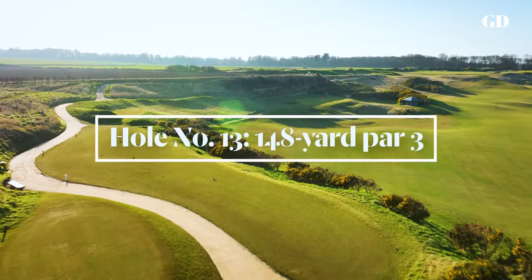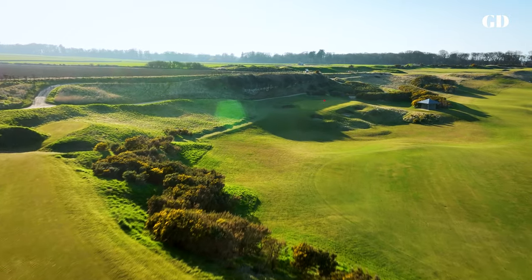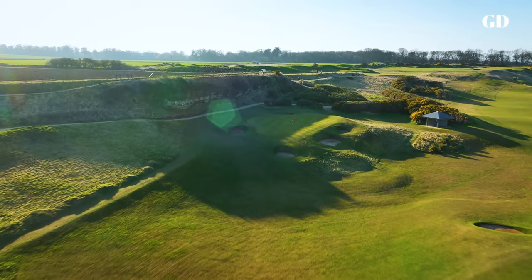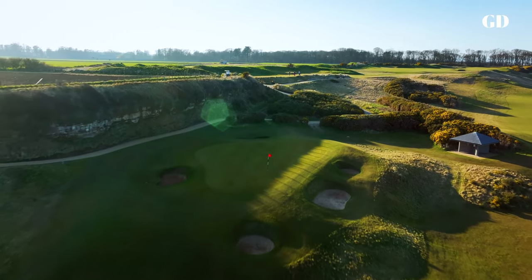Number 13 may be the shortest hole on the course, but it's not short on challenge. From the elevated tee, four deep bunkers sneer back, and to the front and right are steep drop-offs from a crowned green that seems to have a disdain for anything small, round and dimpled.